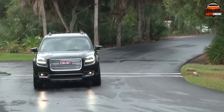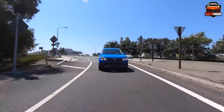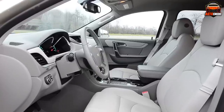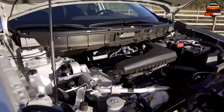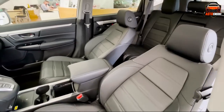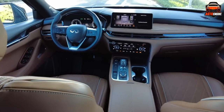Since the mainstream auto manufacturers introduced the first modern SUV to the market, the world went crazy for this style of vehicle. Offering a higher seating position, better ground clearance, ample interior space, and being large and sturdy vehicles, modern SUVs park themselves in the driveways of many US families.